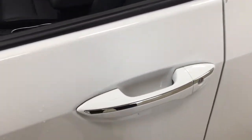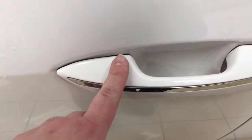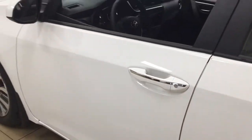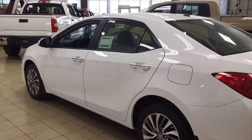One of the nice things with the XLE models is it does have the smart key system. With the smart key system, you can lock all the doors simultaneously just by pushing on the two little lines on the handle. Pushing it once will lock all the doors automatically, and if you put your hand between the handle it'll unlock the front door for you as well. This is all possible as long as you keep the key fob on you at all times. The color we're looking at today is white.